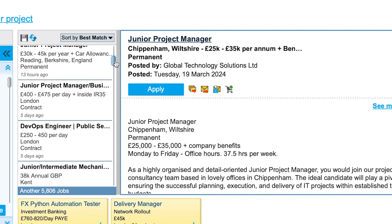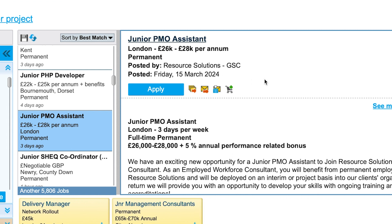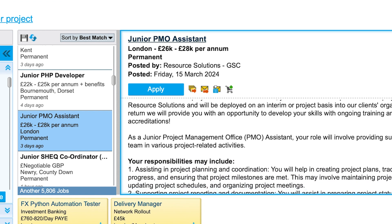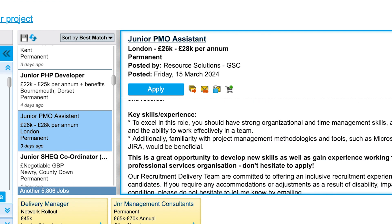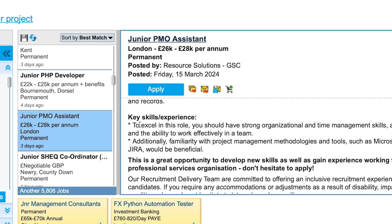Searching 'junior project' brings up roles like Junior PMO Assistant. One listing says three days per week, but that's fine — it's about getting your foot in the door. One listing says 'new opportunity for Junior PMO Assistant.' As a beginner, you can apply for these roles — don't get intimidated by the long job descriptions. Pay attention to the tools required: strong organizational and time management skills, attention to detail, and ability to work effectively in a team.